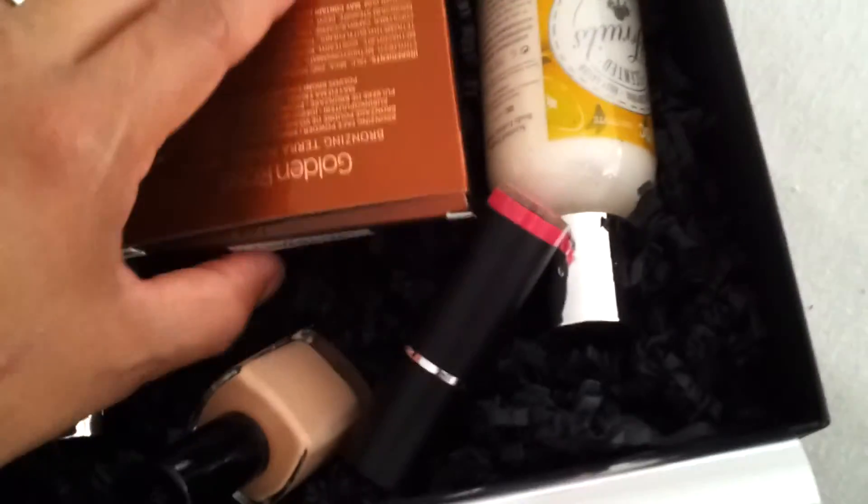I'll open the box for you — the inside is this beautiful blue foil. I had a little paper I can show you what's inside, but that's gone for now. I'll show you the first item.